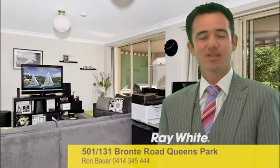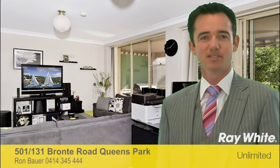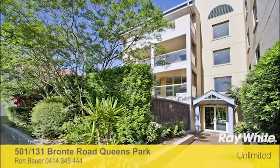Hi, my name is Ron Bower. Thank you for taking the time to view this property, proudly marketed by Rawat Unlimited. I hope you like it. Thanks, Ron.